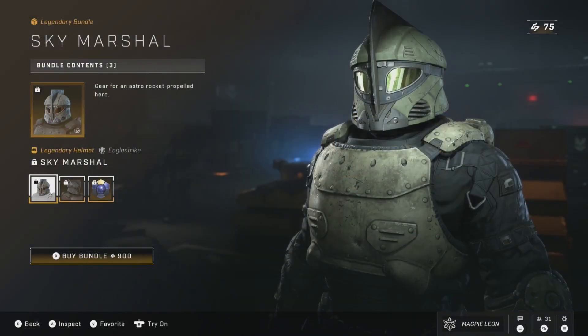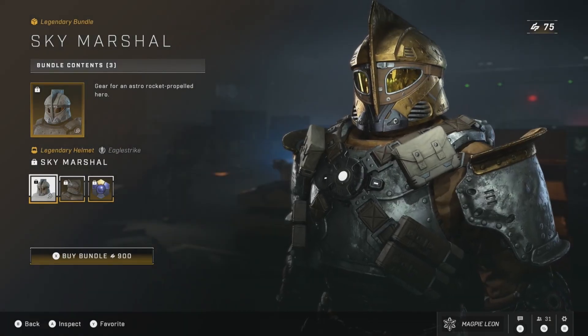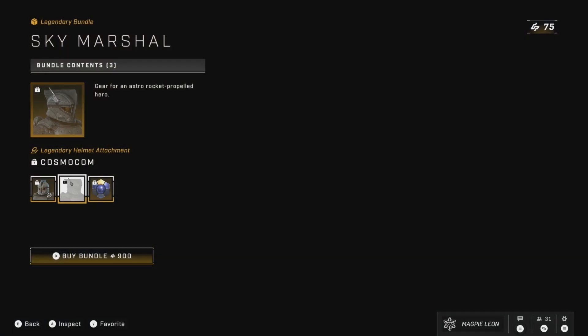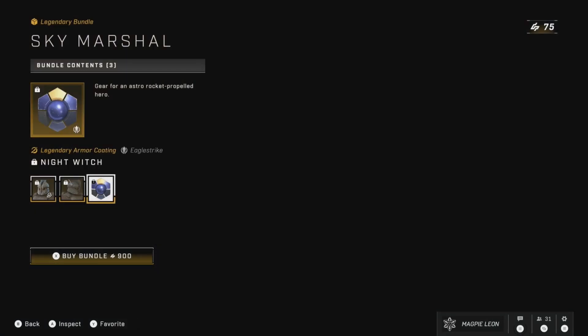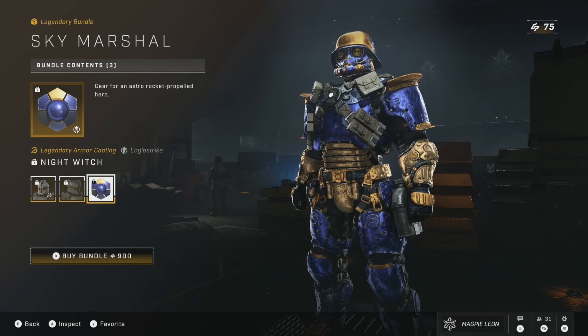Next up is the return of the Sky Marshal bundle. This is back for 900 credits which isn't a sale — this is its original price and it also isn't worth it. In the bundle you get the Sky Marshal helmet, the Cosmicom legendary helmet detachment, and the Night Witch legendary armour coating. You do not get enough here for the price they're charging, so again this will be another skip for me.